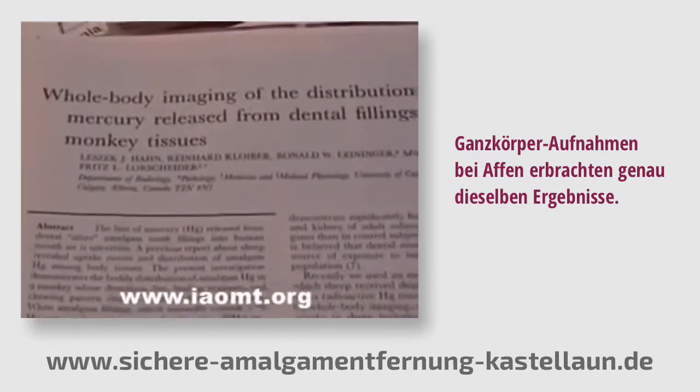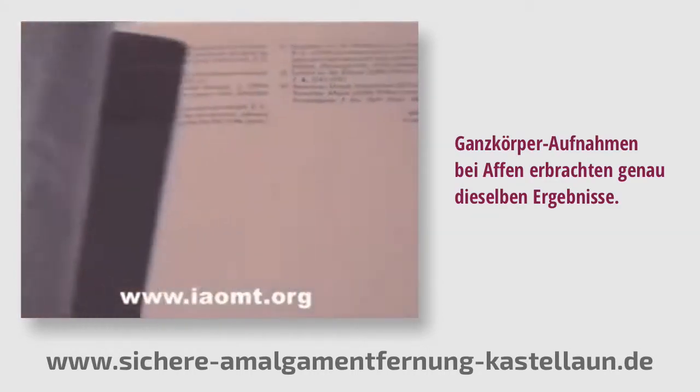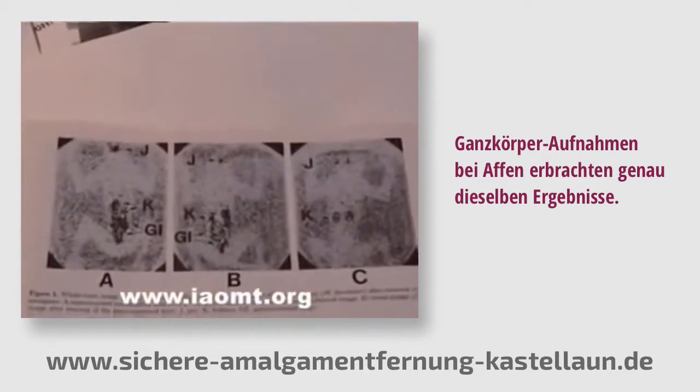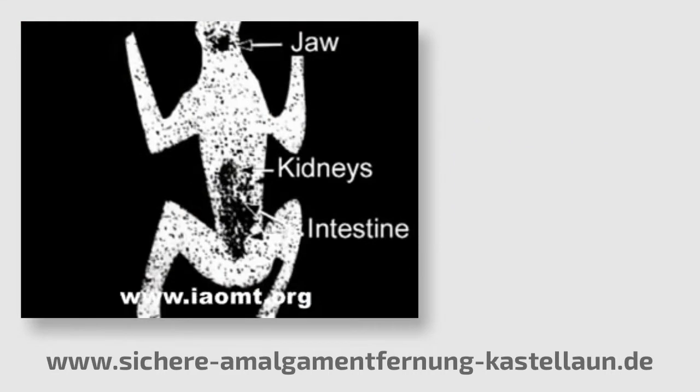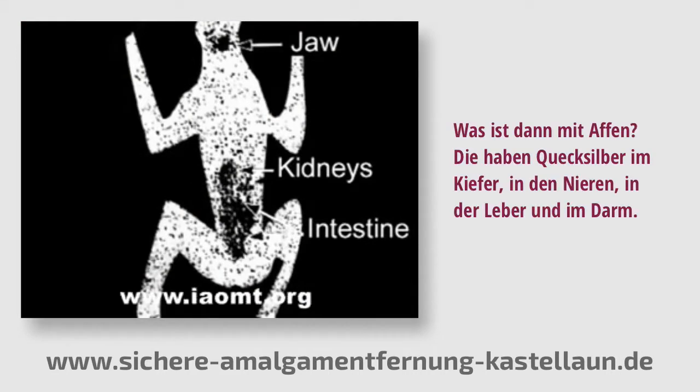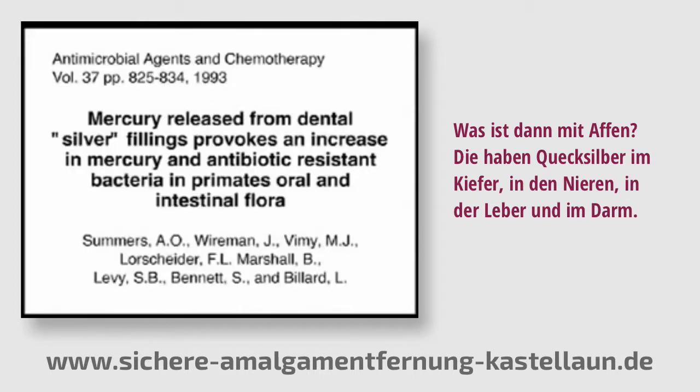Whole body imaging of monkeys found exactly the same thing. Proponents of amalgam fillings claim that sheep chew too much — well, what's the problem with monkeys? They had mercury in their jaw, kidneys, liver, intestine, and heart.